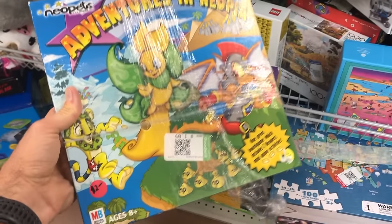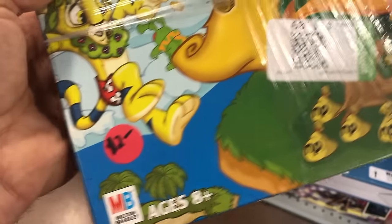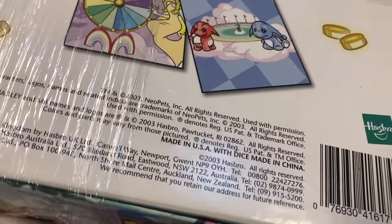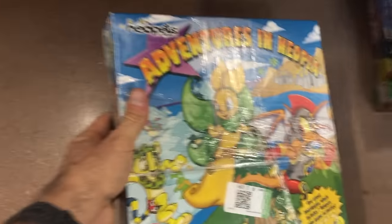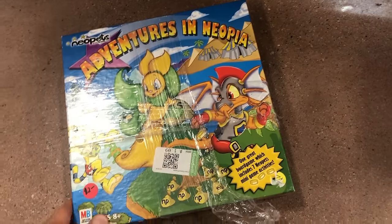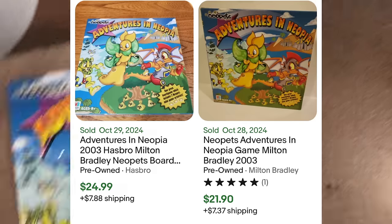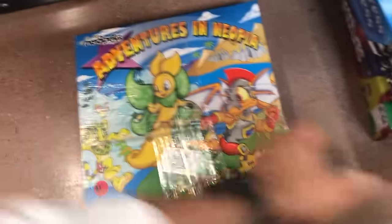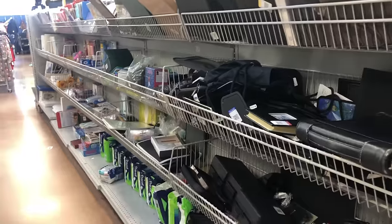I've never seen this game — Adventures in Neopia. I'm not sure what that is but I want to go there because it's only a buck. It's from 2003 and it sells for about 30 bucks on eBay, which is cool. This is a new game going into the mental Rolodex of things to look out for. I'm picking this up for a buck and hoping all the pieces are inside.